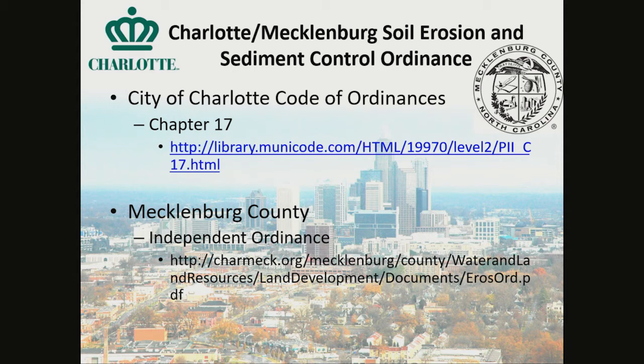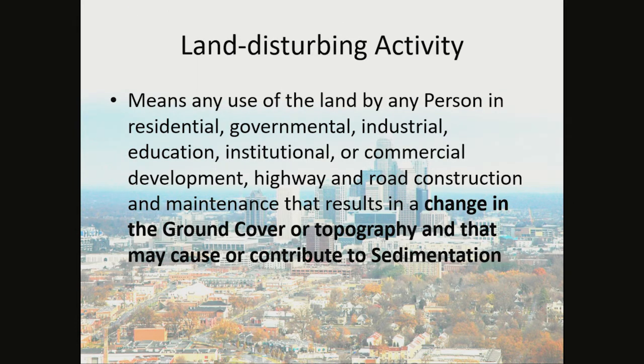Locally, Charlotte-Mecklenburg Soil Erosion and Sediment Control Ordinances are the City of Charlotte's Code of Ordinances, which is Chapter 17. Mecklenburg County has an independent ordinance. A land disturbing activity is defined as any use of the land by any person in residential, governmental, industrial, education, institutional, or commercial development, highway and road construction, and maintenance that results in a change in the ground cover or topography that may cause or contribute to sedimentation.